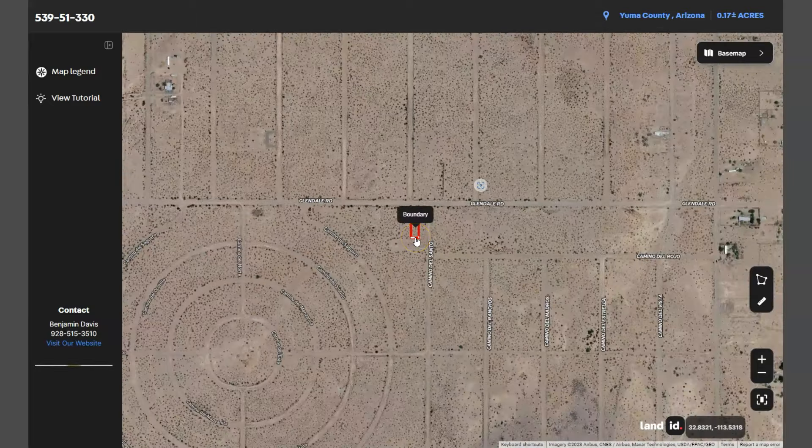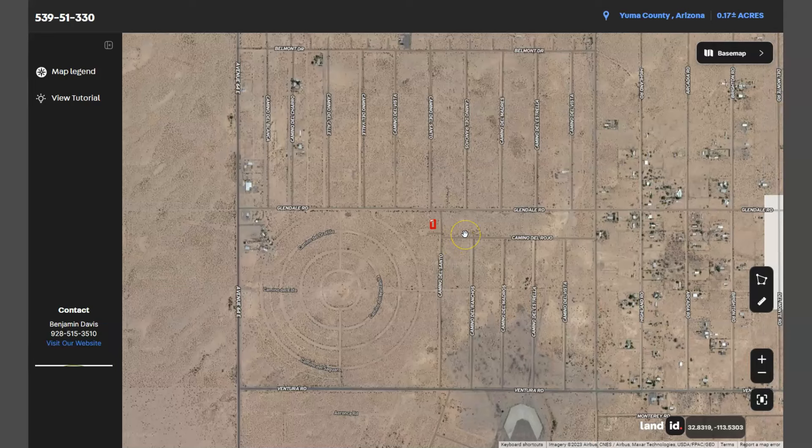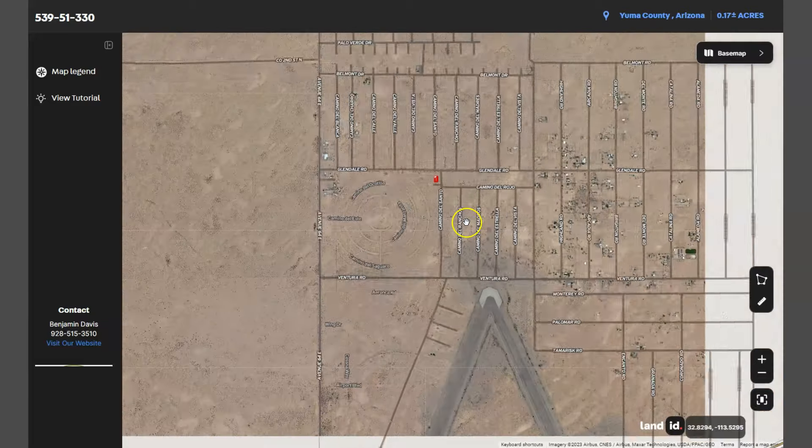Dateland is a small town located about 120 miles west of Phoenix, on the southwest corner of Arizona, along the Colorado River and the California border. Dateland is primarily accessible via Interstate 8, which runs east-west through the region.